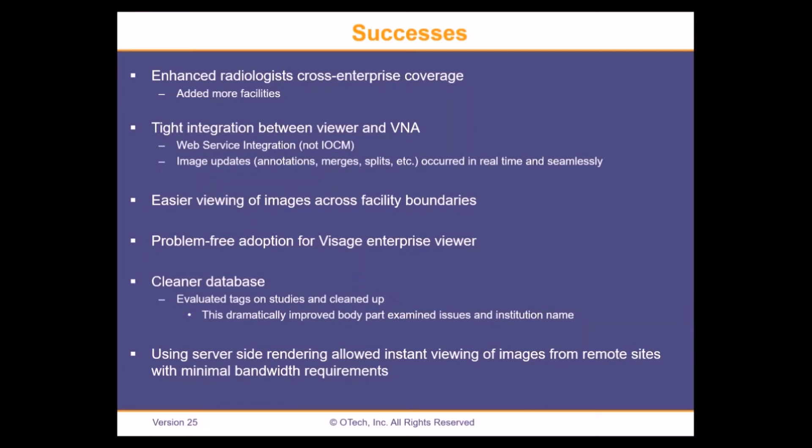Our successes: we achieved enhanced radiologist enterprise coverage, adding more facilities quickly. We had cross-facility reads with our legacy PACS before, but with the unified worklist it was much easier to add another facility. It was absolutely transparent to radiologists — they'd watch the worklist, it would launch the viewer for that facility, and they really didn't even notice it.